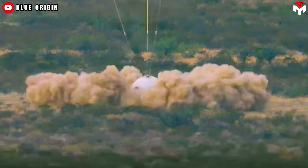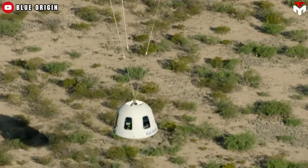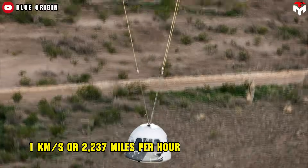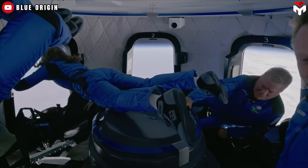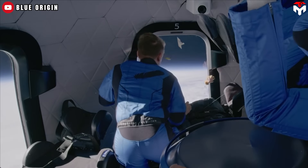It goes up about 66.5 miles (106.9 kilometers) — just enough to say 'I'm weightless' — and then falls back down like your motivation on a Monday. Suborbital flights like this have a lower re-entry speed, closer to one kilometer per second, or about 2,237 miles per hour.